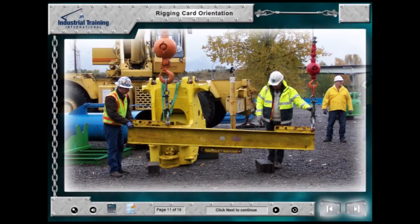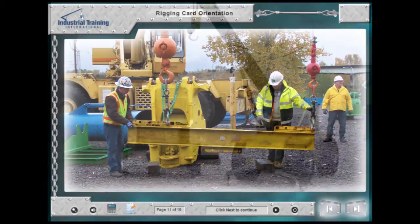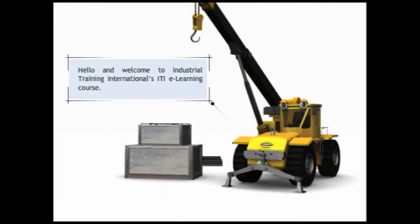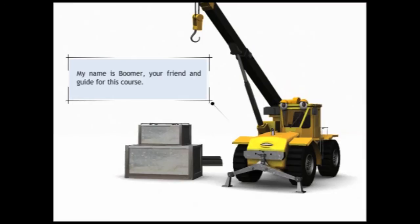Let's start by having a look around the eLearning player. Each module begins with a safety introduction. Meet your partner in eLearning — Boomer. Welcome to Industrial Training International's ITI eLearning course. My name is Boomer, your friend and guide for this course.